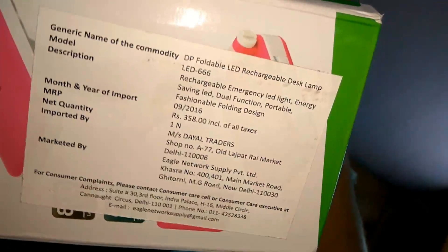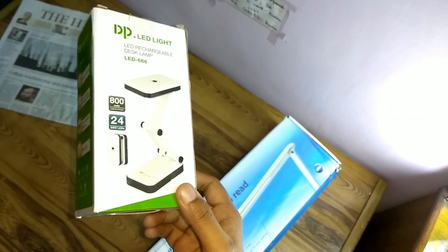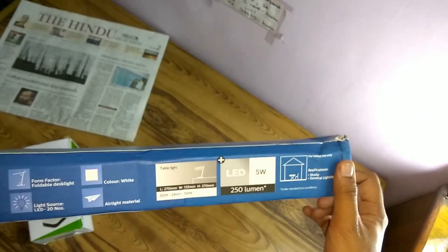First, comparing the prices as quoted on the boxes. The Philips is priced at 1200 Indian rupees, whereas the DP LED is priced at 358 rupees. So you get the DP LED at a very cheap price, though it comes from a less trusted company.